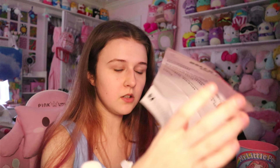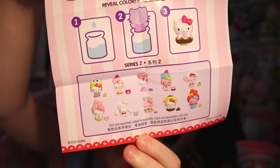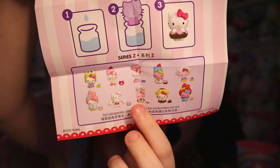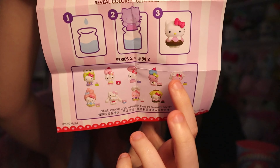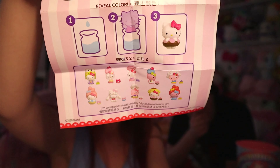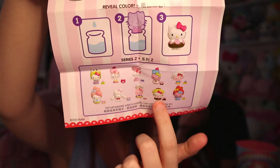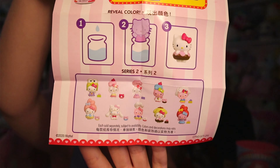These are all the ones you can get. There's one where it's Cinnamoroll-shaped, and one with Hello Kitty wearing the Cinnamoroll hat — I want either one of those. The only one I have right now besides the one I just got is the Pompompurin one. I don't know if I'll get Cinnamoroll, but it'd be so cool.